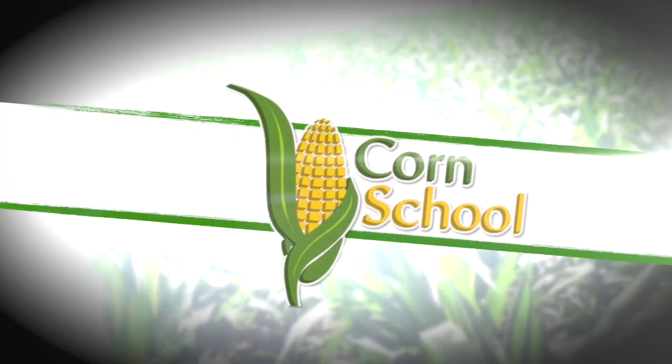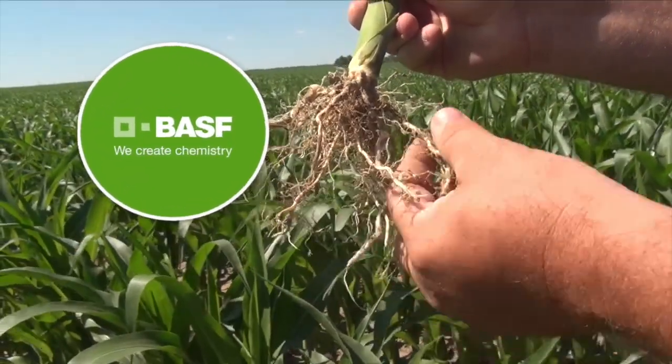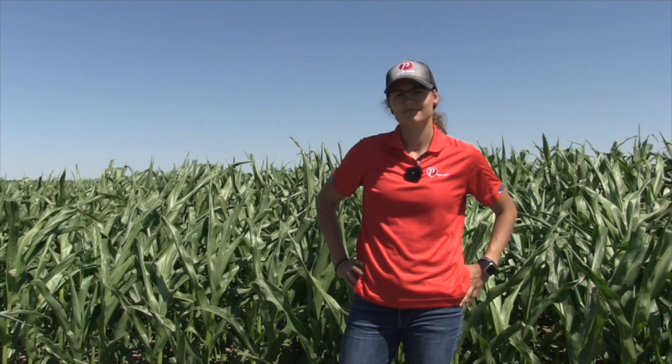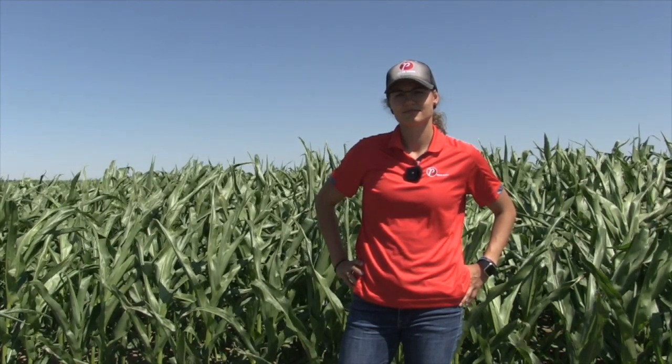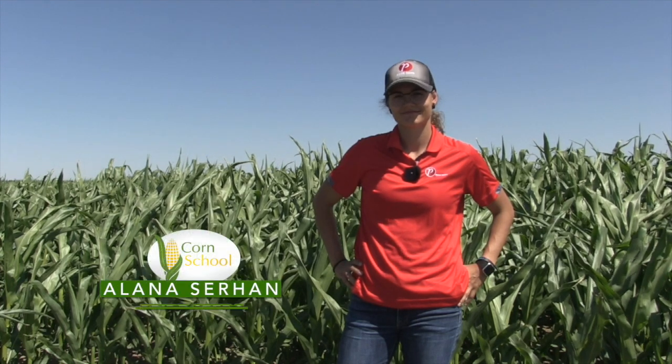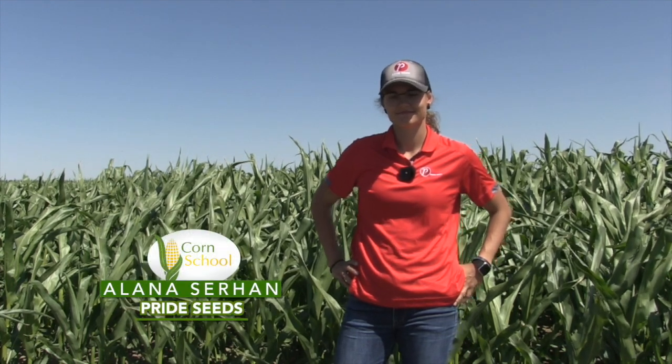Corn School is brought to you by BASF and Pride Seeds. Kerry Strauss with realagriculture.com. We're back with another corn school here in southern Alberta. It is a hot day, and as we like to say, it is corn-growing weather out here today. I have Alana Surhan, who is a market development specialist with Pride Seeds. How's it going today?